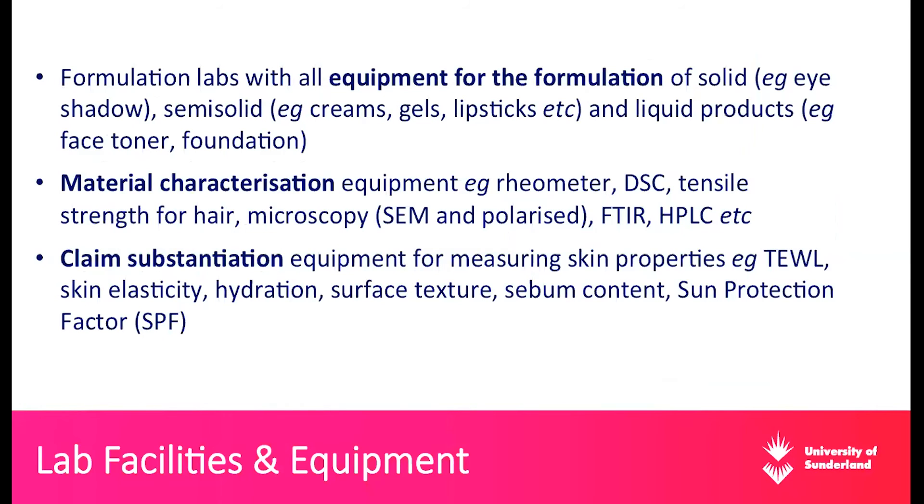Our formulation labs have all the equipment required for the formulation of solid, semi-solid, and liquid products. For example, we have a machine that punches powders to make eyeshadows, formulation equipment for creams, gels, lipsticks, and liquid products such as face toners and foundations. The labs are well-equipped and quite spacious, enabling lots of NPD and broad development. For material characterization, we have several pieces of equipment, including a rheometer for rheological evaluation of products, a Differential Scanning Calorimeter, tensile strength equipment for hair, microscopy including scanning electron microscopy and polarized microscopy, FTIR, and HPLC. Our first and second floors are full of equipment for material characterization and formulation.